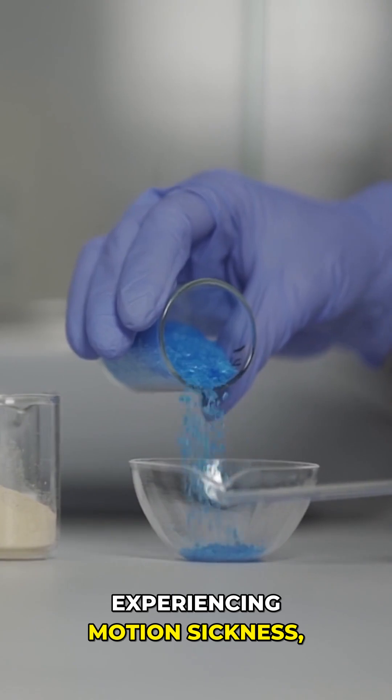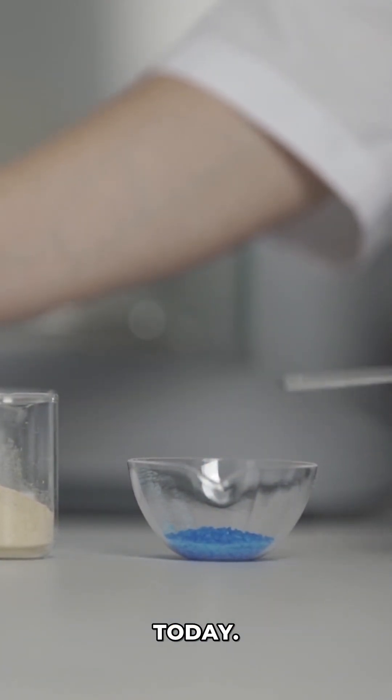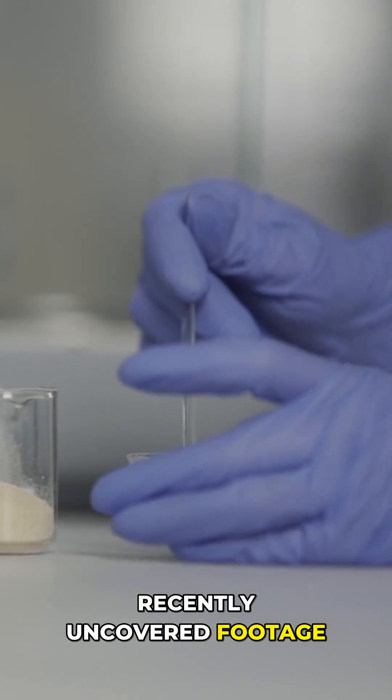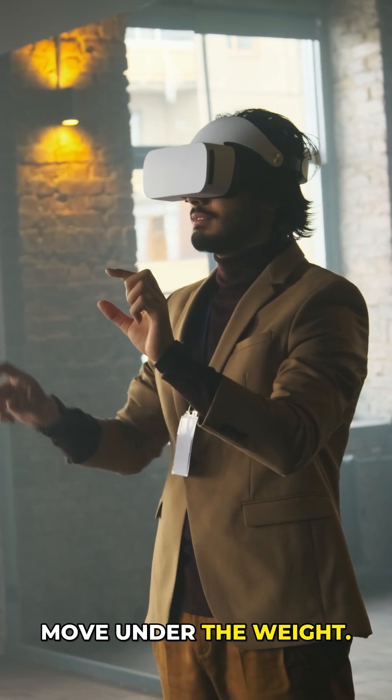Researchers documented users experiencing motion sickness, a problem still faced by VR today. Recently uncovered footage shows testers dangling from the ceiling, struggling to move under the weight.